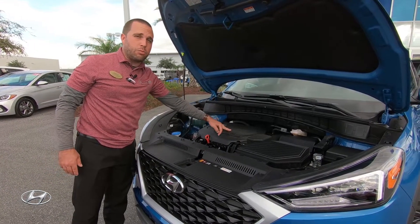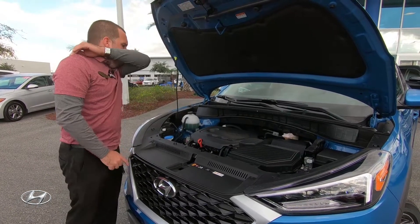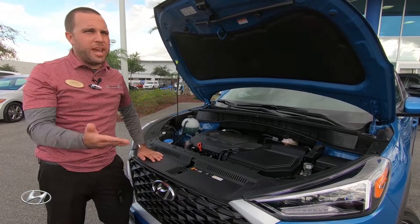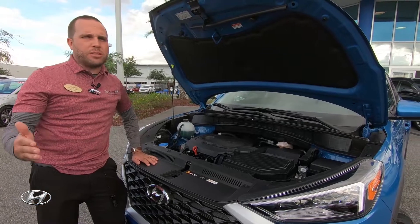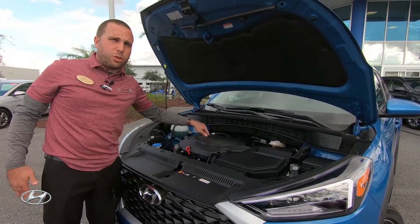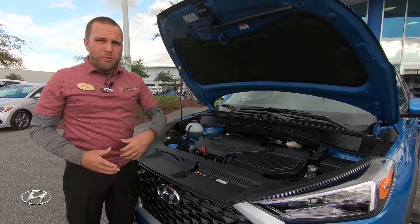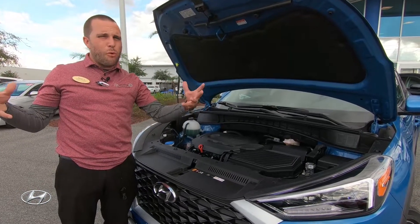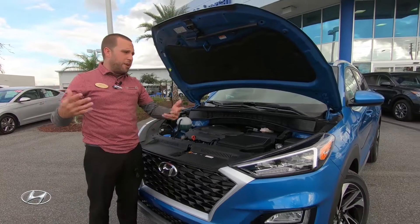You have a steel chain in your engine, so you no longer have belts like older cars. The chain is good because it saves you on maintenance — a belt you usually have to change every 60 to 80,000 miles, costing over a thousand dollars out of pocket, whereas the steel chain is going to outlast the life of the engine. The Tucson actually won a Kelly Blue Book award for the lowest cost of maintenance over a five-year period, so you're going to be spending less money than our competitors.